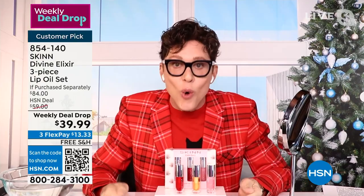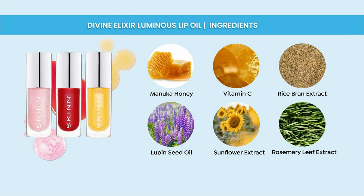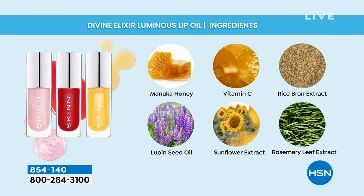Manuka honey has ingredients in it that no other honey has and can do things for your skin nothing else from nature can. It's that amazing. It's been used for thousands of years by the original people of New Zealand. It's the third ingredient here. Vitamin C ester — the oil of vitamin C — is the fourth ingredient. Vitamin C helps make the lips look brighter, less gray, less dull. It is also anti-aging and antioxidant for the lips.